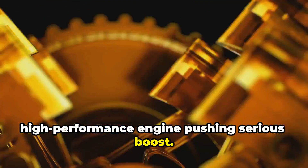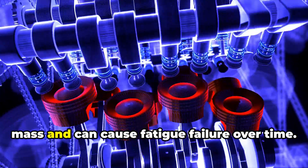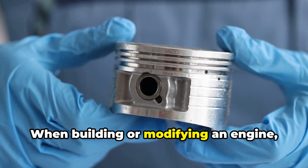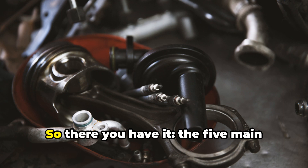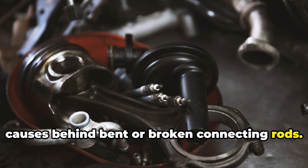Conversely, overly heavy rods increase reciprocating mass and can cause fatigue failure over time. When building or modifying an engine, matching rod specs to your power goals is essential. So there you have it — the five main causes behind bent or broken connecting rods.